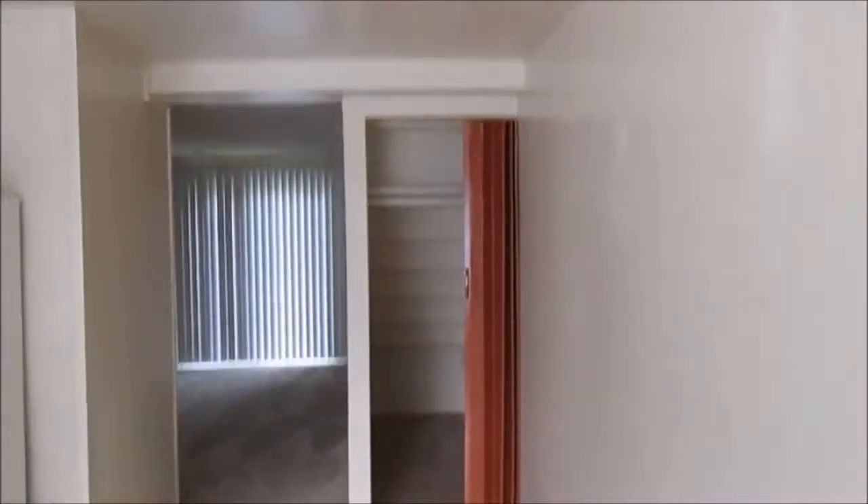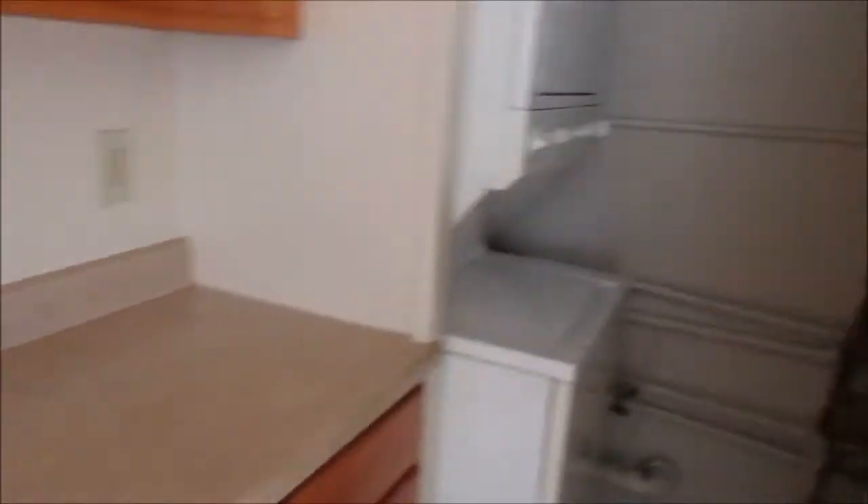Time for the apartment tour when there's nothing in it. Come in the front door, and we can see the understair storage right there. And then here's the kitchen — oven, microwave, fridge, freezer, dishwasher, very important. And the laundry — that was a big thing for me, having my own laundry room. And then the living room.